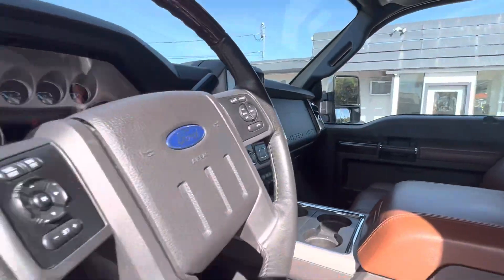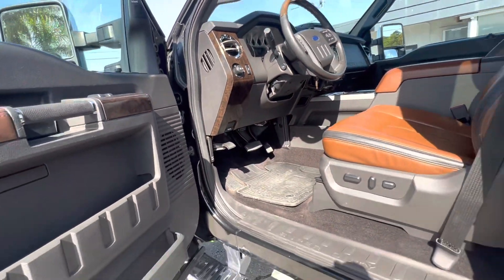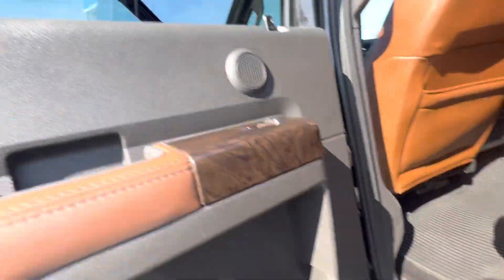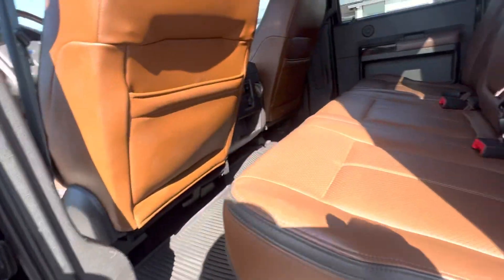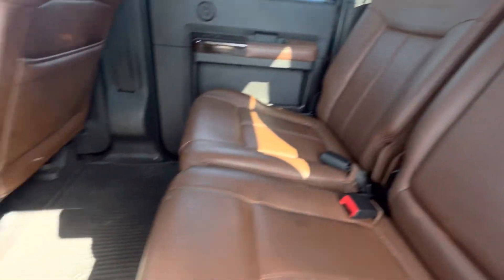Everything looks good in here too, man. What a truck — what a fine truck this is for a 2014 in this price range with all these custom additions. Super Duty, nice rubber mats — really a tight truck.